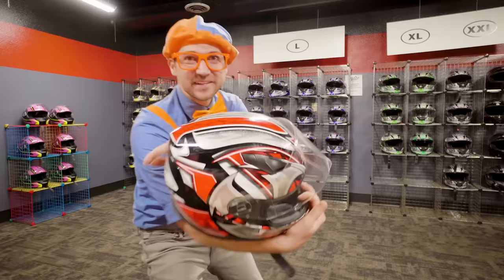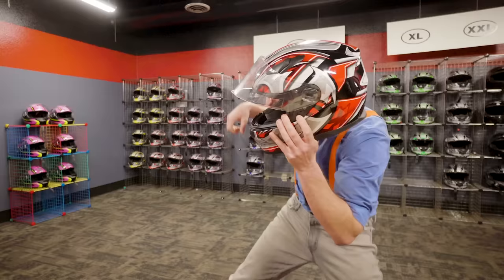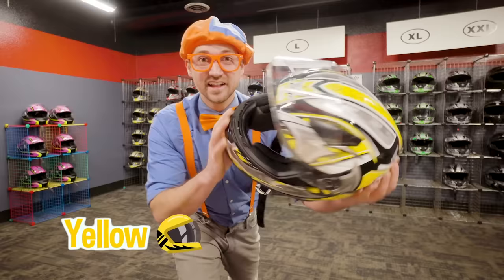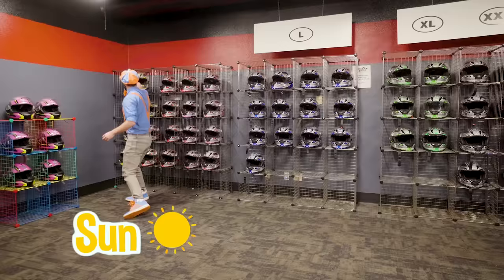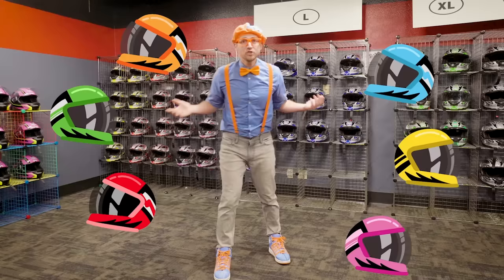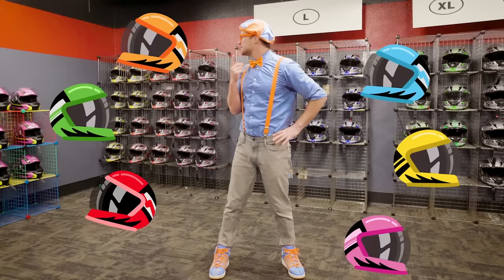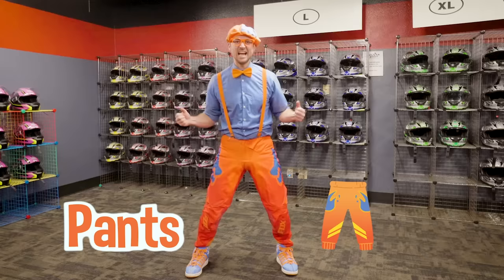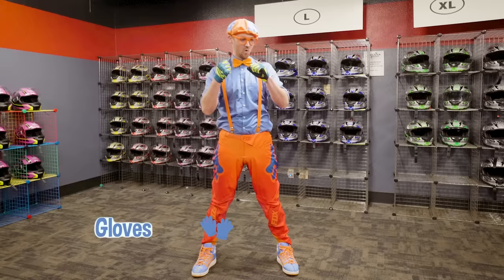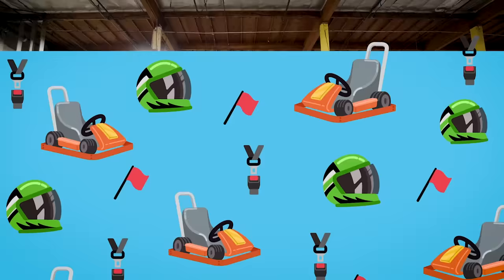Can't forget about the color red! And the last color helmet is yellow — kind of reminds me of the color of the sun! There are so many colors of helmets here — what color helmet would you pick? I need a helmet right now. Why don't I use some of my own safety equipment — pants! Free helmet! Now I'm ready to race! Let's go!